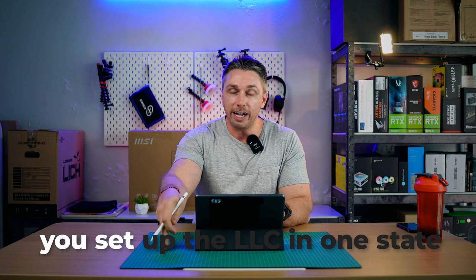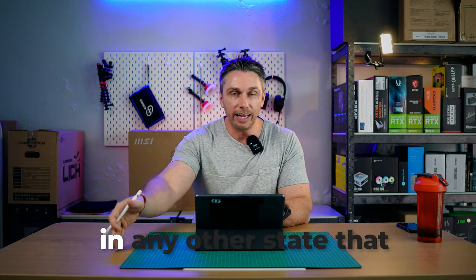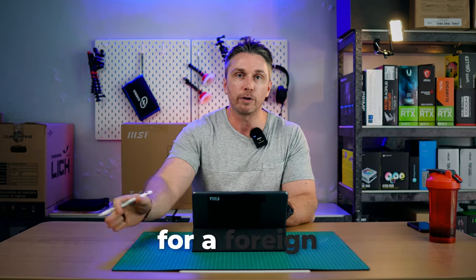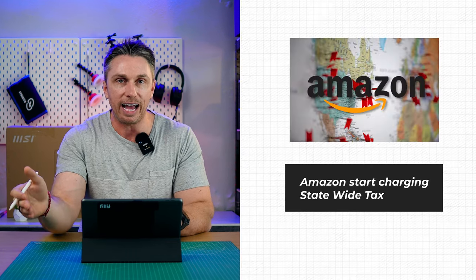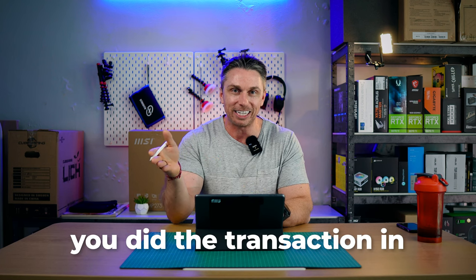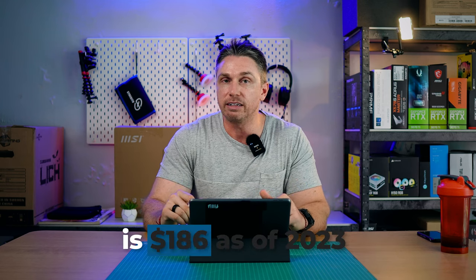If you're going to do business in multiple states, you set up the LLC in one state and then do what's called a foreign filing — a yearly fee in any other state you want to do business in. You want to talk to your accountant about this; you're not going to get taxed in both states. The average foreign LLC filing fee is $186 as of 2023. Those fees can get pretty high — $500 plus for a foreign filing fee in additional states.